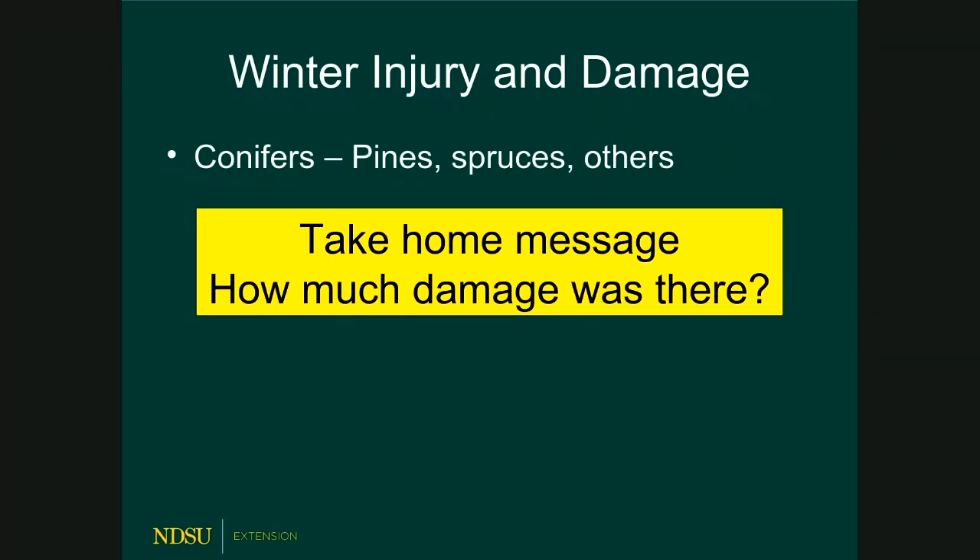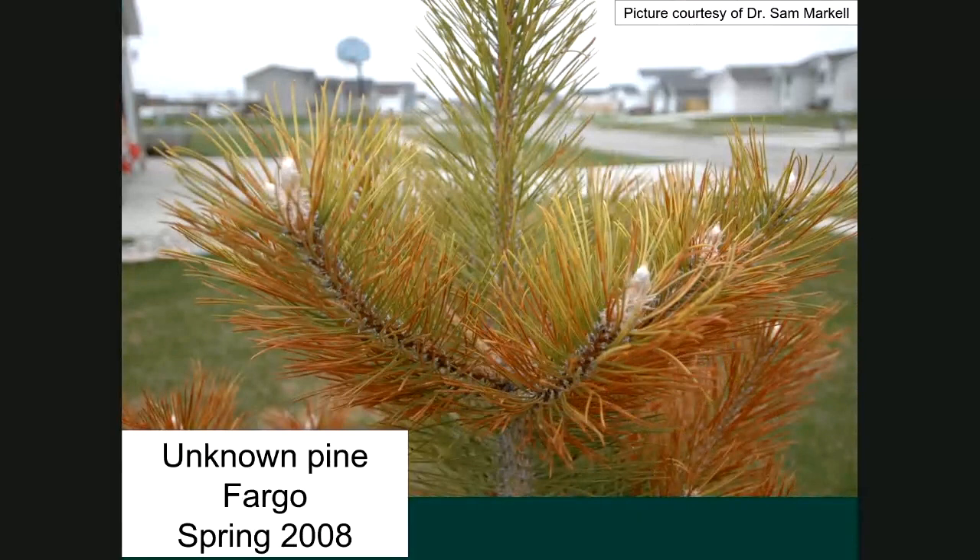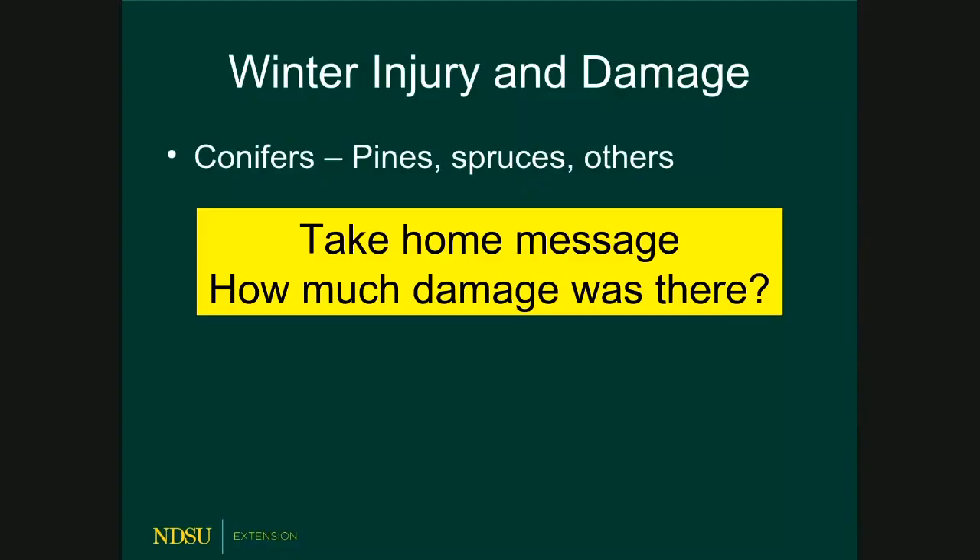You might see this on your pines, spruces, junipers, or arborvitaes. The key message: how much damage is there? Trees can take a loss of up to about a quarter of their foliage without even being stressed — trees are pretty redundant and resilient that way. Before you get really worried, assess how much is damaged. Also, look at the buds. If the buds are unaffected and likely to survive, the tree will probably send out a flush of new growth and recover well.